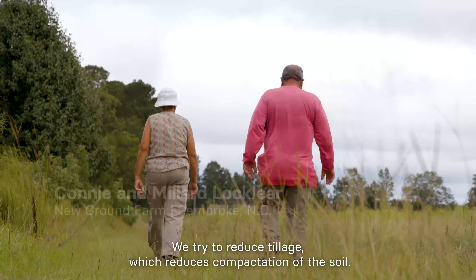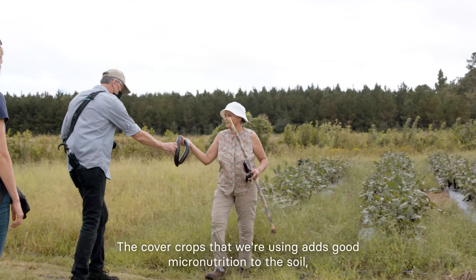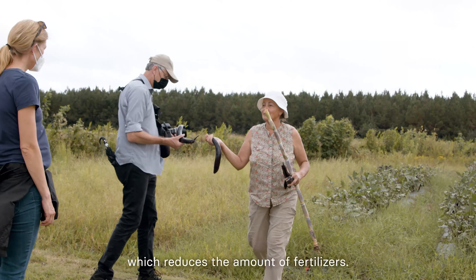We tried to reduce tillage, which reduces compaction of the soil. The cover crops that we're using add good micronutrition to the soil, which reduces the amount of fertilizers needed.